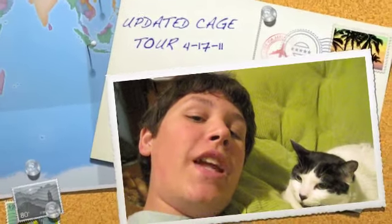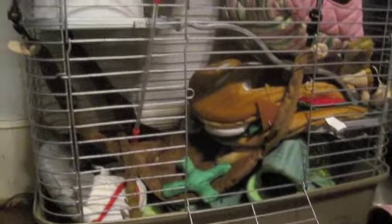Today I'm going to be showing you an updated cage tour for my ferret. It's been like this for a while, I just haven't updated it. So I have a lot of new crawling things and I moved the monkey hammock down here. I'll show you all the stuff.